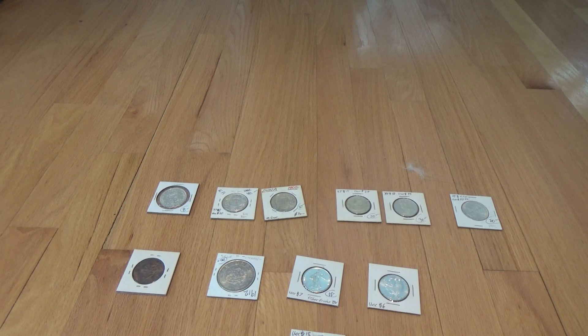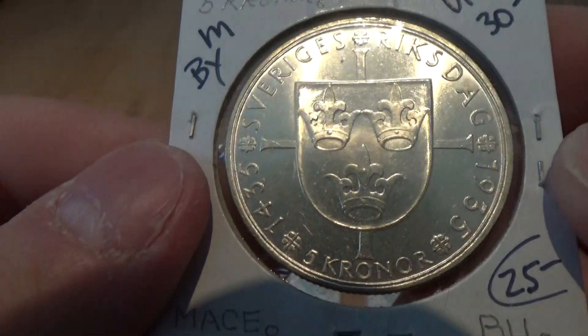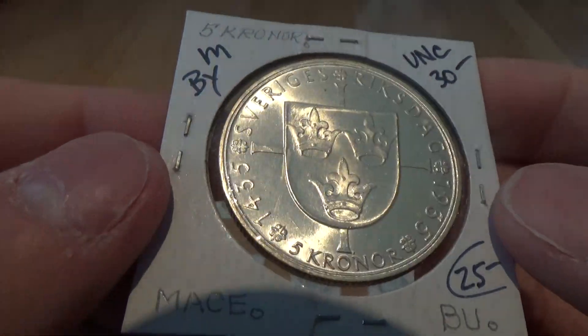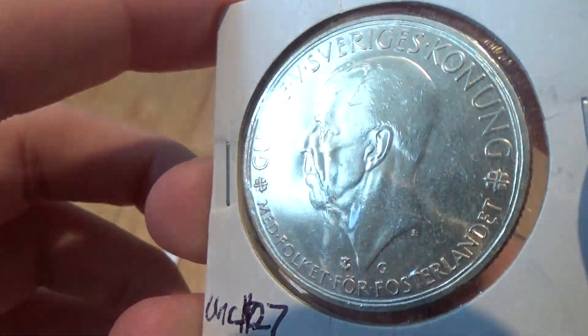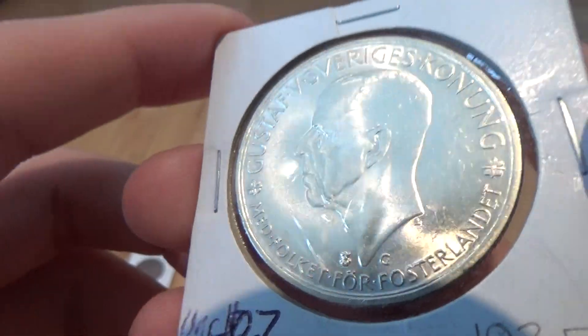And we have here a 1935 Sweden 5 kronor. Another very nice high-grade example. The scratch there is on the flip, so don't worry.